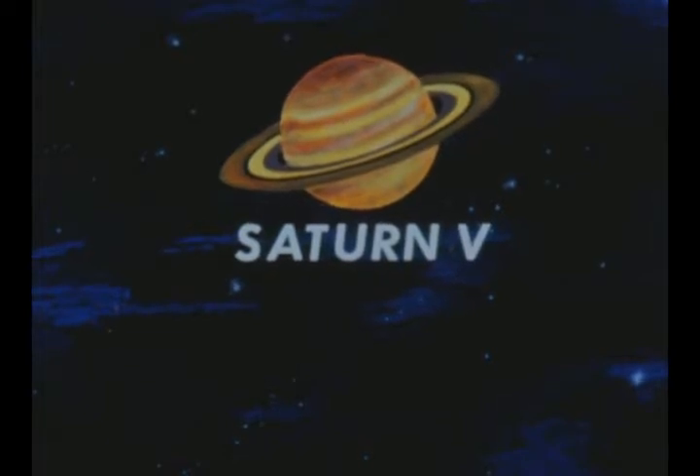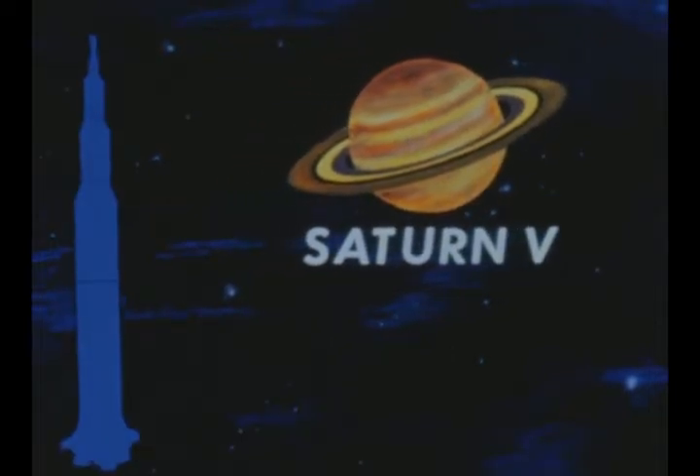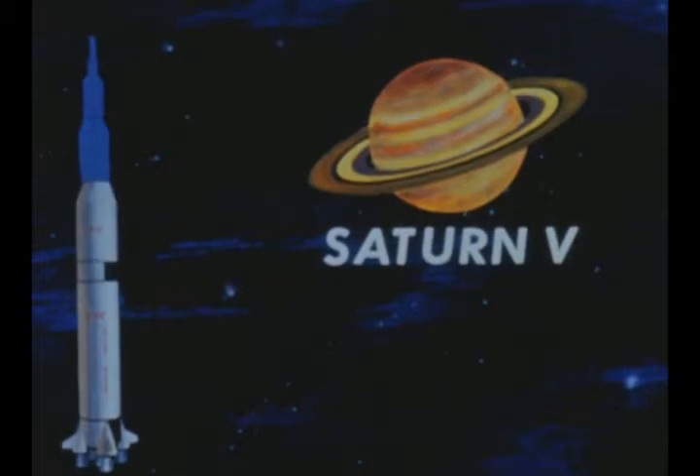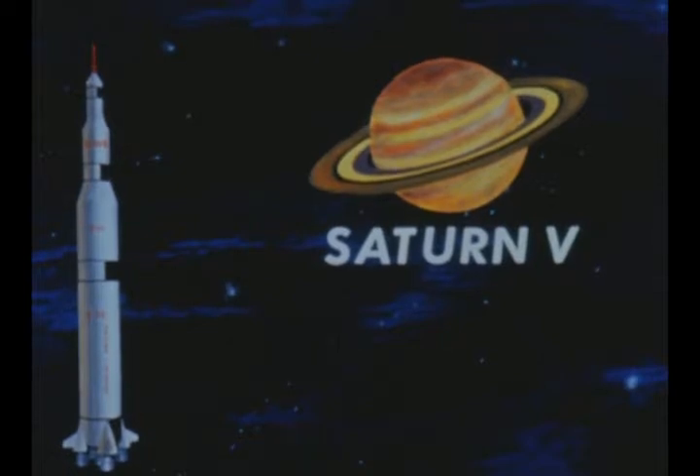The largest Saturn vehicle, designated Saturn V, consists of three stages: the S1C using five F1 engines, the S2 with five J2 engines, and the S4B using a single J2 engine, plus the vehicle instrument unit and the Apollo spacecraft which Saturn V will carry.